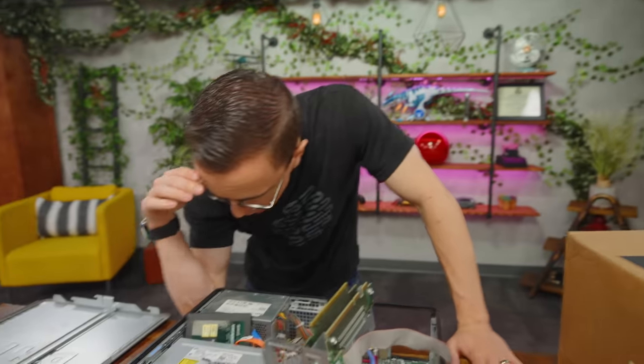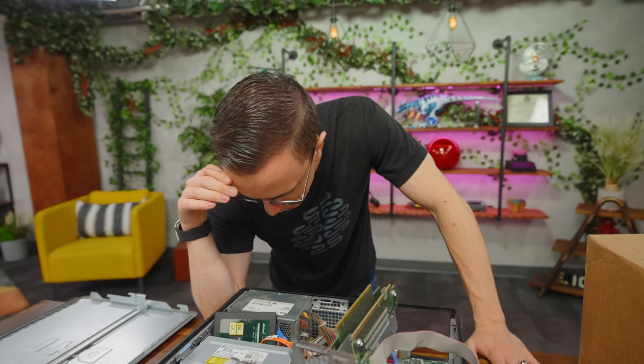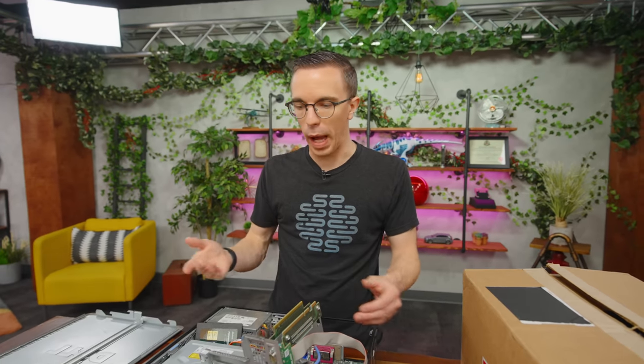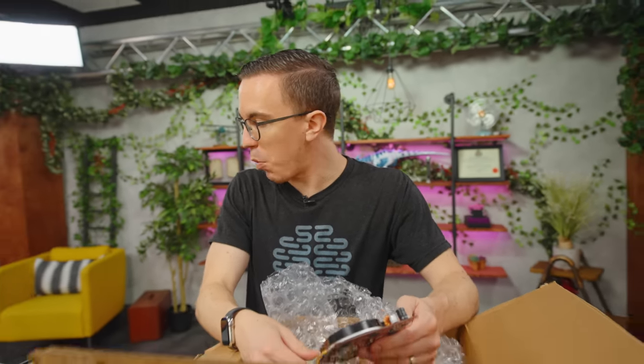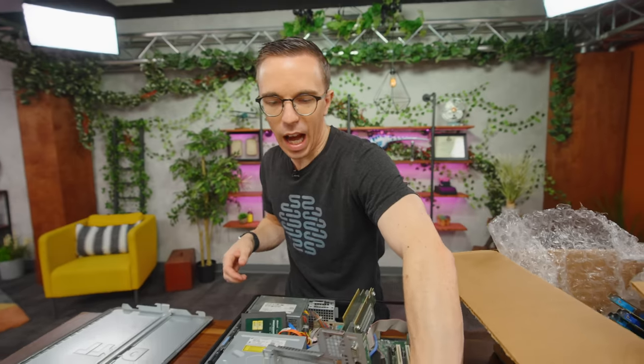This is a 255-watt power supply, 80 Plus Silver. Unfortunately I'm going to be limited in what GPU I can install because I need something that doesn't require external power — 75 watts or less. Any remotely decent GPU from the last 15 years is going to need at least some external power. This might actually not be a bad move just because I want to get HDMI out of this computer. Let's install our mystery GPU.